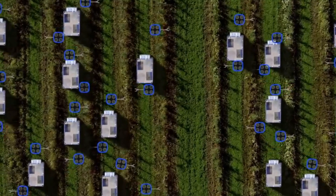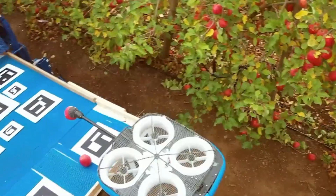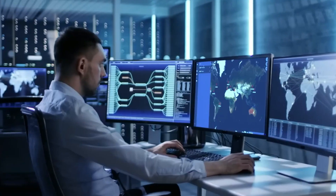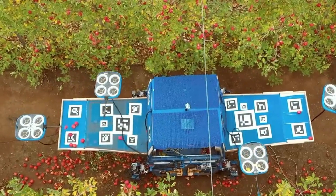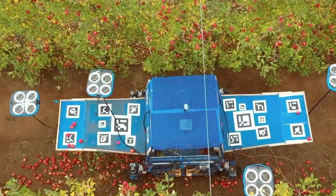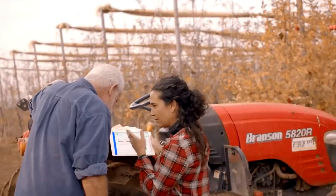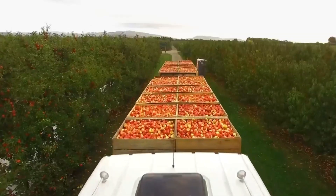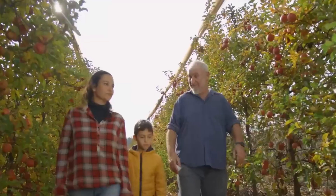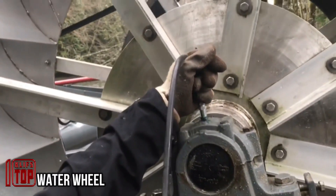Each robot is equipped to fly up to trees and employ its grippers to directly harvest fruit from the branches. The system relies on onboard cameras and AI-driven computer vision to determine the fruit's ripeness. In the coming year, this device will undergo testing in fields across Spain, the U.S., and Italy, after which mass production and widespread availability are expected.